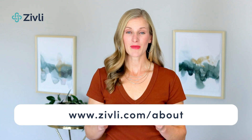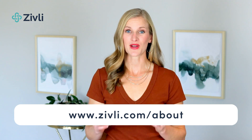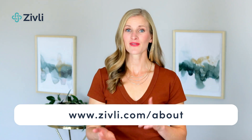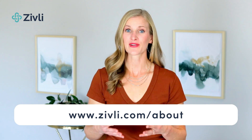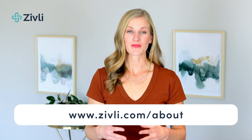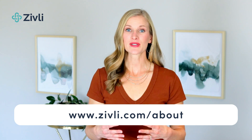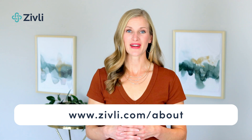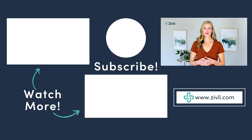Our program is the most in-depth, supportive, comprehensive, and evidence-based on the market. It gives you not only the strategy behind a low-insulin and inflammation lifestyle that covers nutrition, fasting, sleep, stress, and physical activity, but also the mindset side of thought and habit change. Zivli includes weekly group coaching, optional one-on-one coaching, and unlimited email support. Enrollment opens again in January 2023, and there's a link in the description to book a free discovery call or join our wait list to be notified when enrollment opens again.